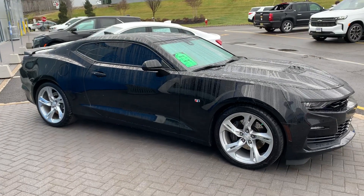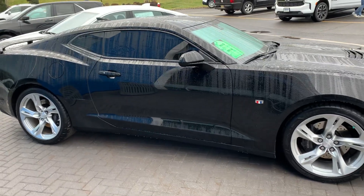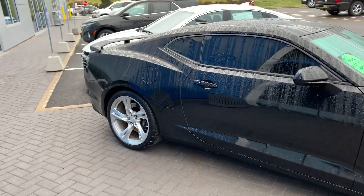Good morning, this is Jim at Bridgewater Chevrolet, taking a quick video of the 2019 Camaro SS you're inquiring about. It is here and available, beautiful car, excellent condition.